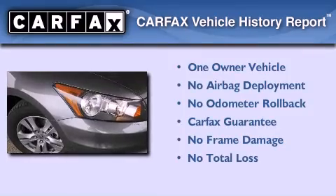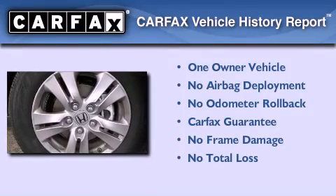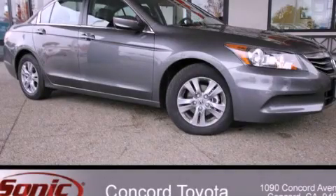This Honda has had only one owner and it qualifies for the Carfax buyback guarantee. This automobile won't last long at this price — call and arrange a test drive now.